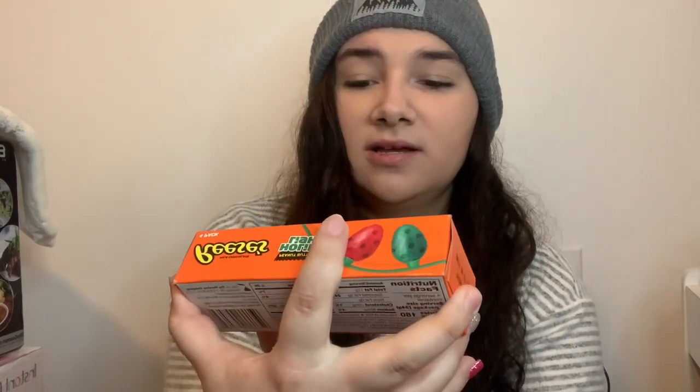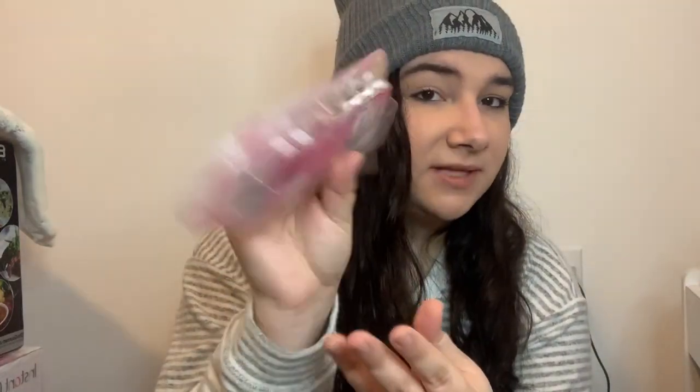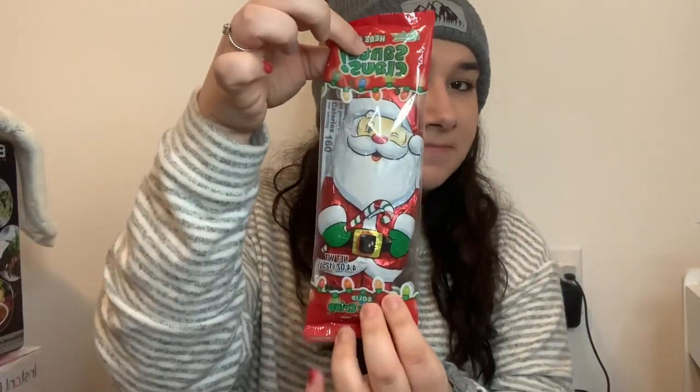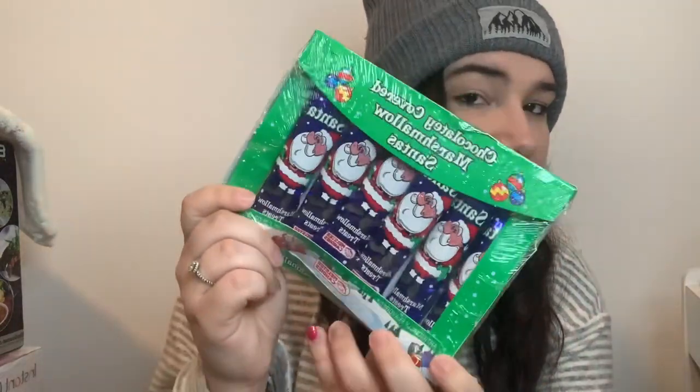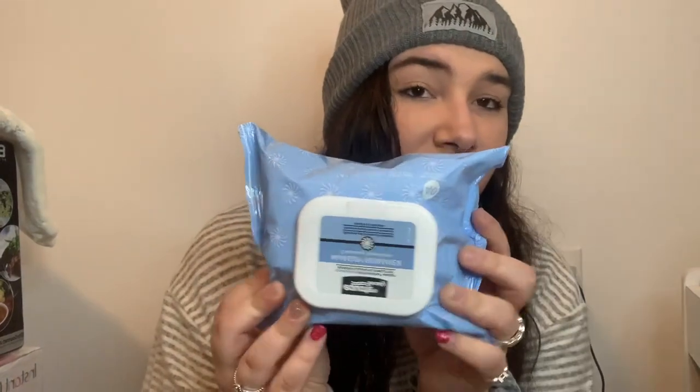She also got me some Reese's Holiday Lights, which are really good, then a razor with razor blades, a chocolate Santa, some chocolate marshmallow Santas, and then this cup with a loofah and bath bomb. Last but not least, she got me a big pack of makeup removal wipes. That's everything for my mom's stocking.